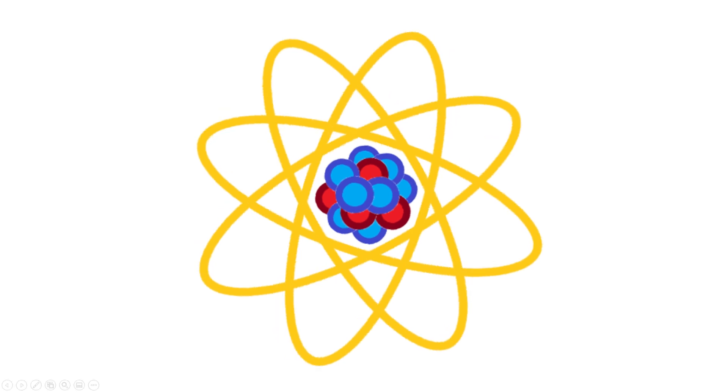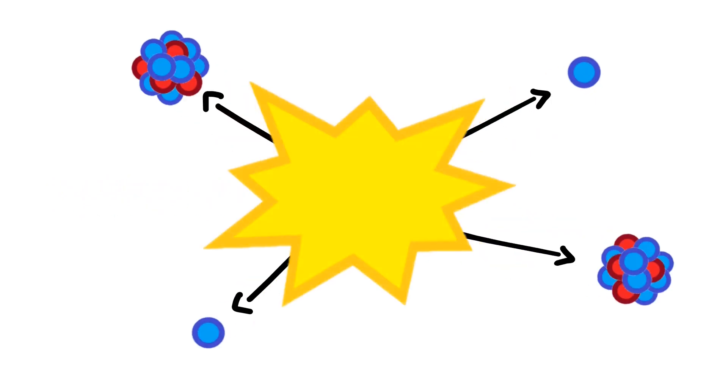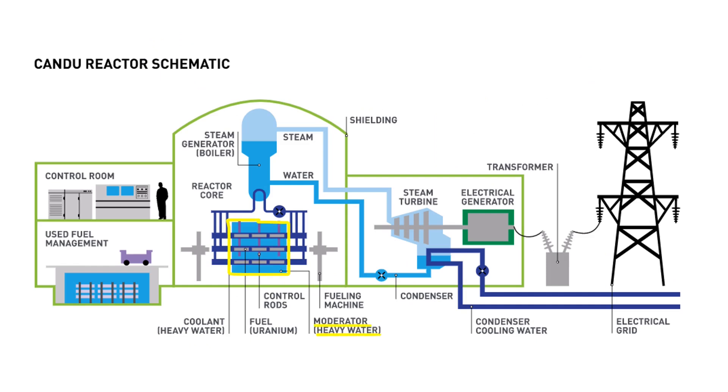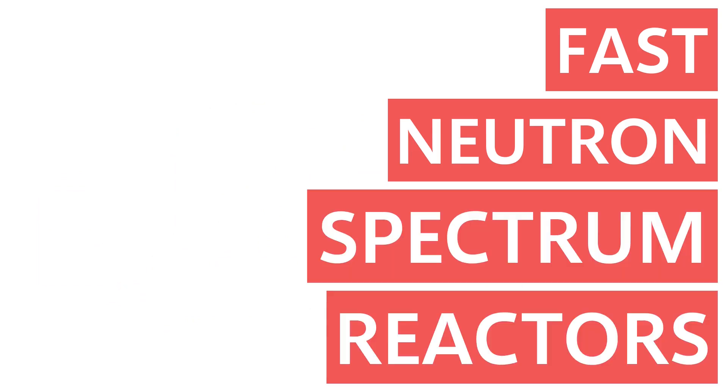The basic idea behind any nuclear reactor is to fire neutrons at fissile material, usually uranium-235, splitting their atoms open to release energy and more neutrons. Those extra neutrons maintain the chain reaction in the nuclear power plant. In a traditional reactor, something called a moderator is used to slow down the released neutrons, because this makes them more effective at splitting the uranium-235. But the reactors being developed in New Brunswick don't use a moderator, which makes them fast neutron spectrum reactors, or fast reactors.